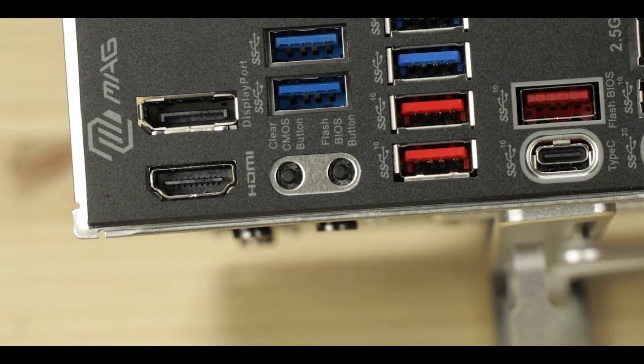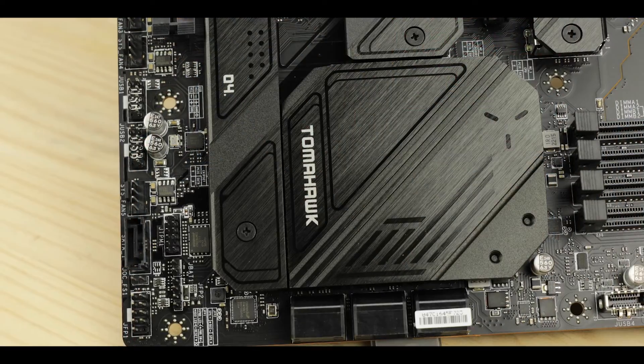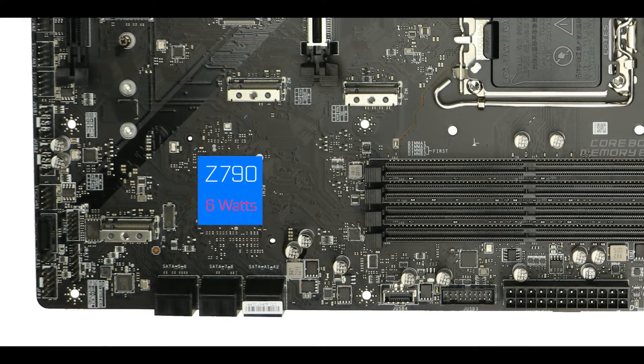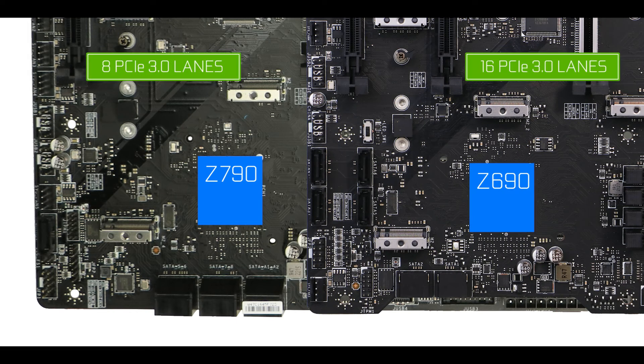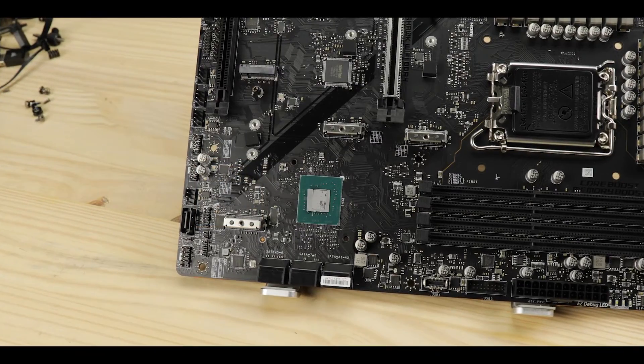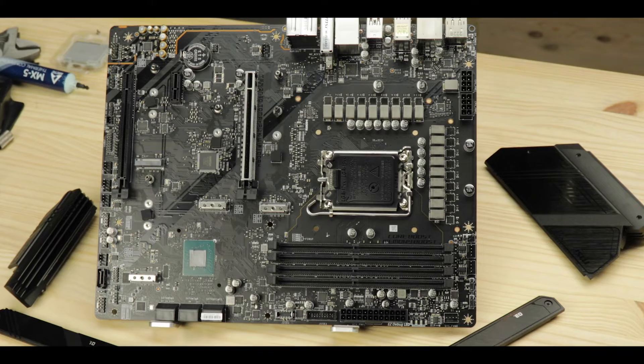Chipset-wise, let me go straight to the point: the Z790 chipset is very similar to its Z690 predecessor, still running at a very low 6 watts. The most noticeable difference is that Z790 runs fewer PCIe 3.0 lanes in favor of more PCIe 4.0 lanes, going from 40 to 48 gigabytes of PCIe bandwidth. In short, slightly faster componentry on the Z790 board — but nothing worth cheering about, since the Z690 already had enough PCIe 4.0 lanes to cover all fundamental and performance-critical components.